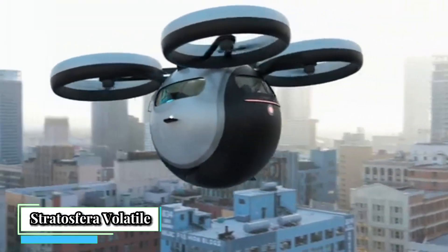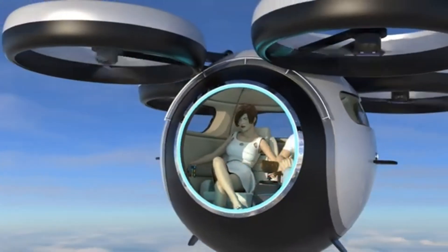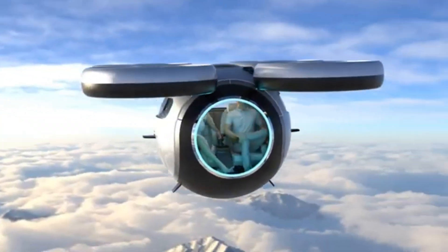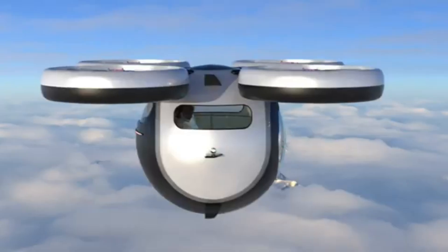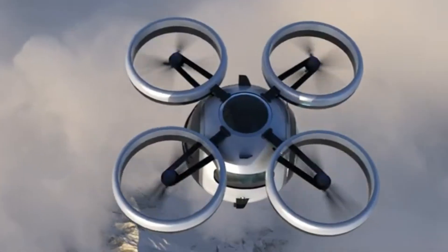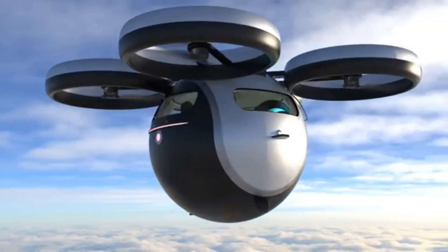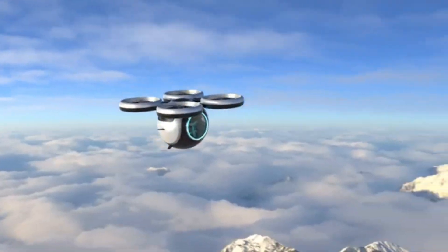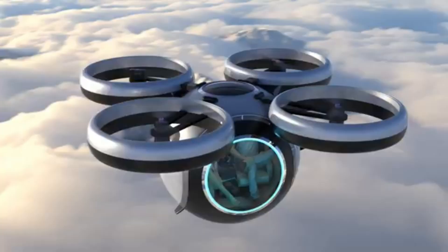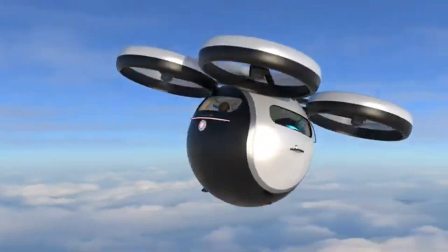Stratosphora Volatile is a futuristic two-seater EVTOL (electric vertical takeoff and landing) aircraft designed by Lazzarini Design Studio. It's a concept that envisions a personal flying pod for city commutes and leisure trips. The Stratosphora Volatile boasts a spaceship-like, spherical design that stands out from conventional aircraft.